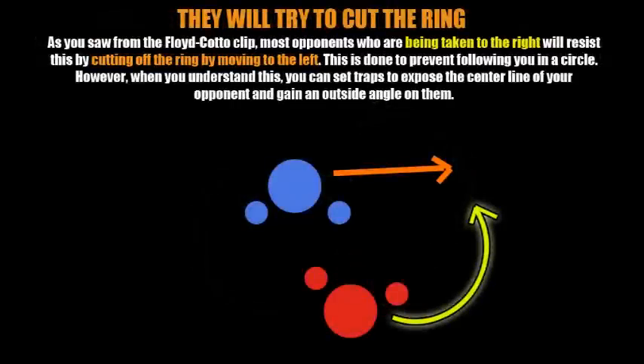If you're in there with an opponent who knows what he's doing when you try to take him to the right, he's going to try to cut off the ring by moving laterally to his left in order to prevent you from taking him right. You need to be conscious of this. But if you understand that this is what your opponent is going to do, you can use it to your advantage by setting traps to expose the center line of your opponent.